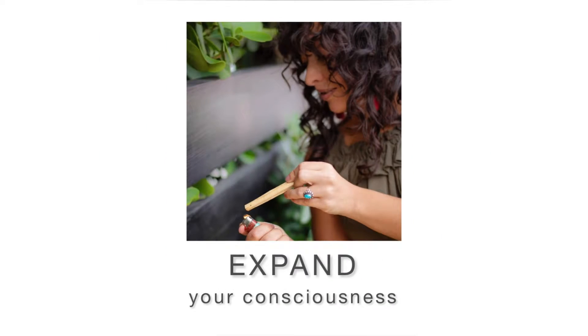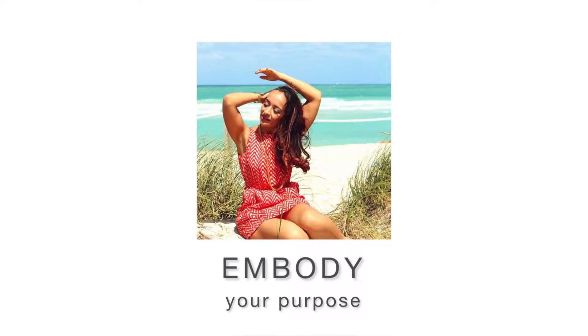Five easy ways to clear negativity and bring more peace and positive energy into your space. Welcome to our channel, my name is Vanessa, and in this video we're getting into ways to bring more peace and positive energy into your space.